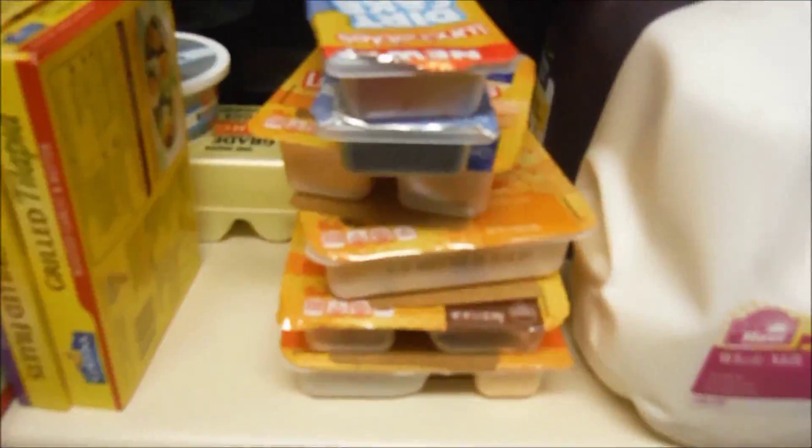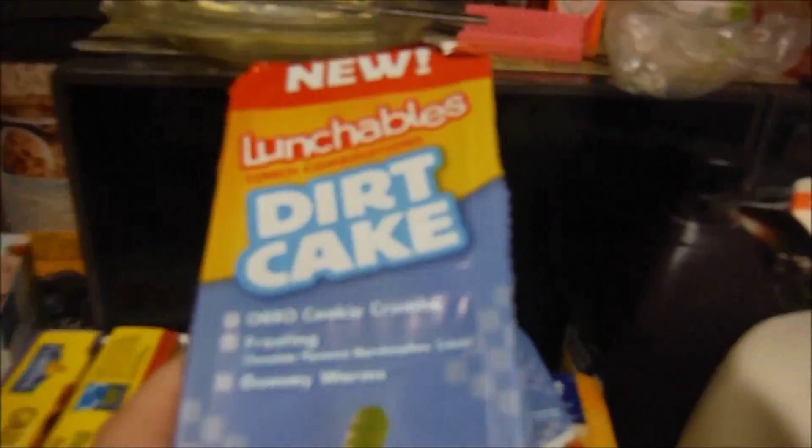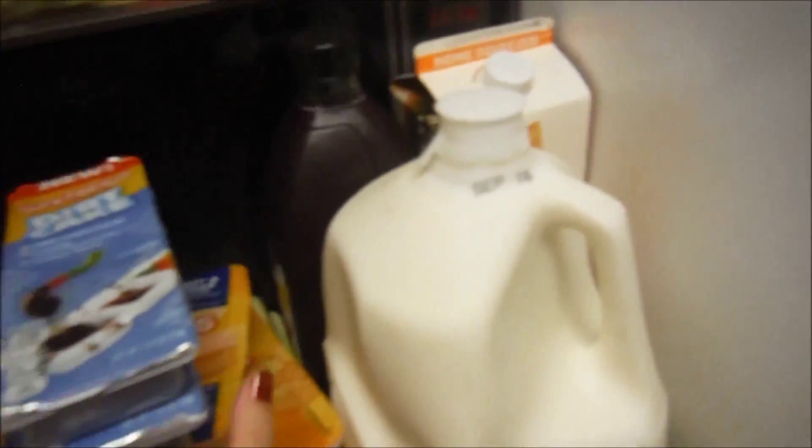Back here we've got cream cheese and eggs. And then we just got some Lunchables. And look at this — dirt cake! It's got the little worms and chocolate. We saw these and we were like, oh my God, we have to get those. So that's our little treat.